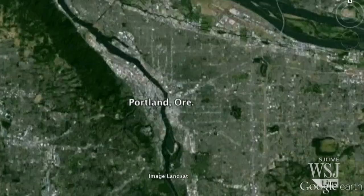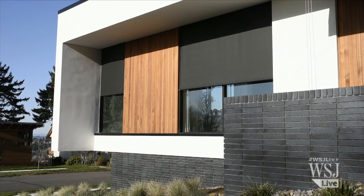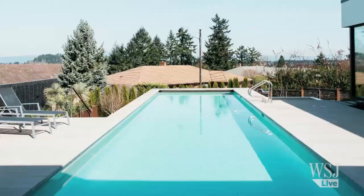In Portland, Oregon, Tim Eddy recently moved into a sleek new house he designed for his family. Details include massive triple-glazed windows, walnut stairs, and a solar-heated swimming pool.